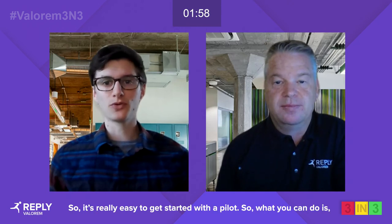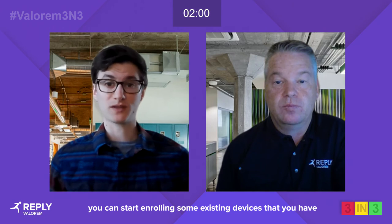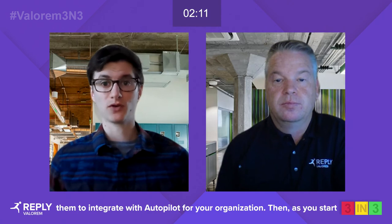So question number three is: what can or what should our customers start doing with Autopilot today? It's really easy to get started with a pilot. You can start enrolling some existing devices into the service and deploy them to a few testing users just to get the feel for it. In the meantime, you can also start working with your hardware vendor to see what it takes for them to integrate with Autopilot for your organization. And then as you start to order new PCs for new users, that can be integrated into Autopilot right away as well.